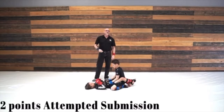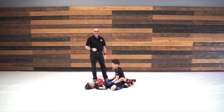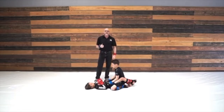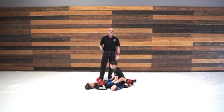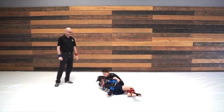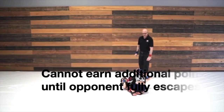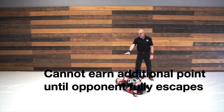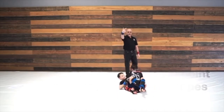A near submission or an attempted submission is worth two points. The criteria to get these two points: one, it has to be a high percentage submission recognized by the judges. Two, it has to put your opponent in danger of being submitted and or completely shut down all their offensive capabilities, putting them in survival mode. And three, it has to be held for three seconds of control. After a three-second count, that's two points for blue.